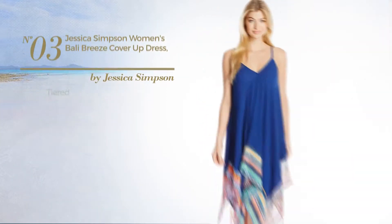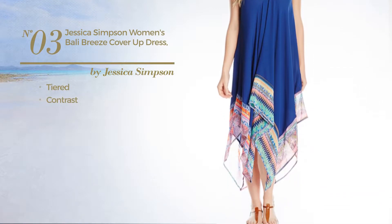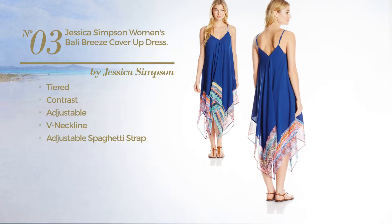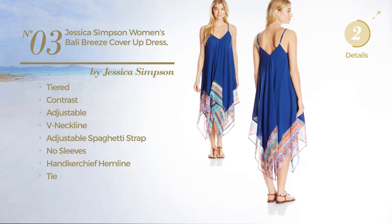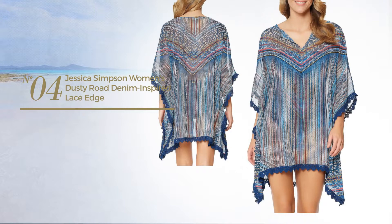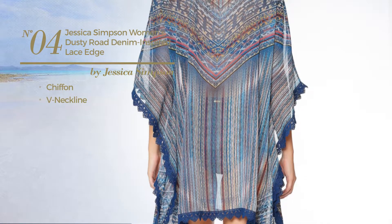Number three: a tiered dress featuring a contrast look, produced with adjustable material. This dress includes a v-neckline, adjustable spaghetti straps, no sleeves, handkerchief hemline, and tie, available exclusively in this color. Number four crafted from chiffon with a v-neckline, available